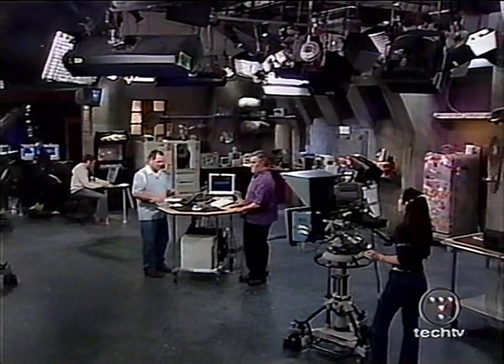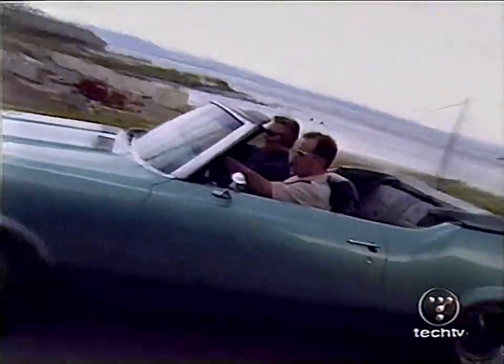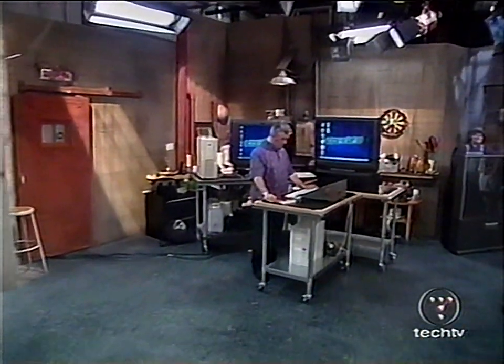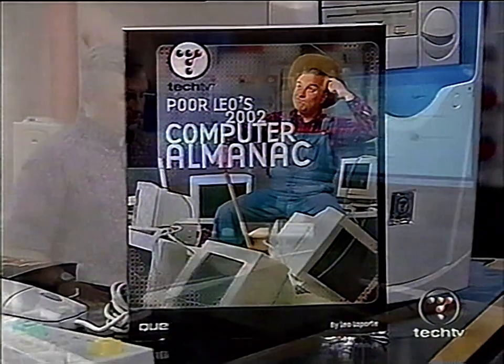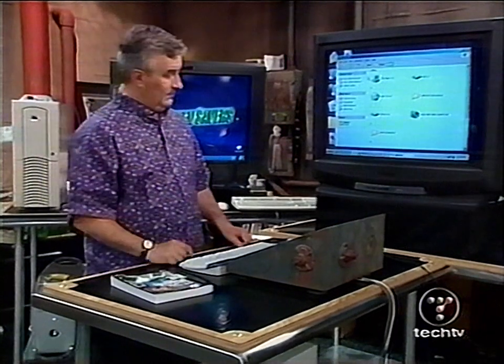Welcome to Boot Camp, ladies and gentlemen. I'm Leo Laporte. This is the place where we answer your basic computer questions. We like to start off with a tip from Poor Leo's 2002 Computer Almanac. The tip is something everybody using Windows should know about: regular disk maintenance. You may not know to do it, and it doesn't do it automatically.